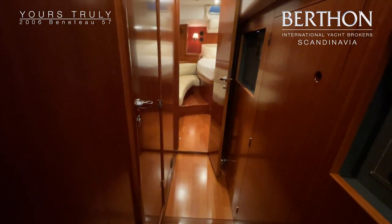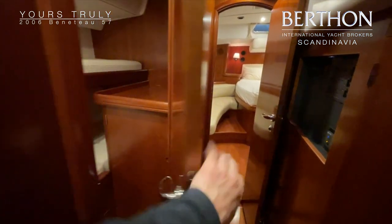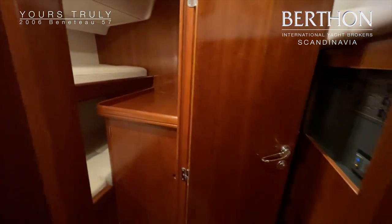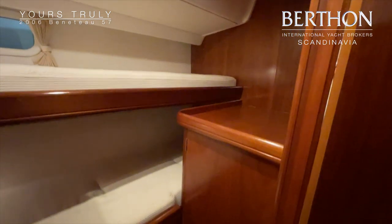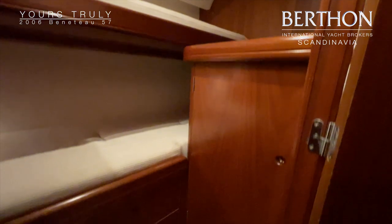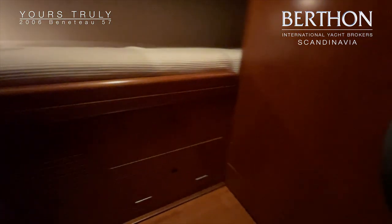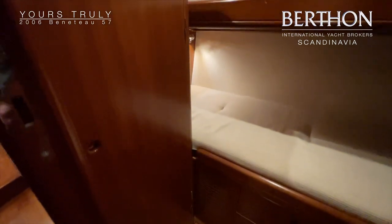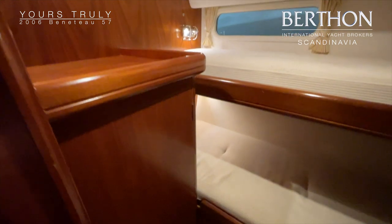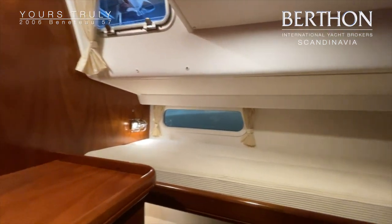Walking one step further back, we come to another guest cabin with two bunked berths. There is a cupboard here at the back of the boat made for fitting a washing machine, which this boat does not have — instead it provides a large space for storage.